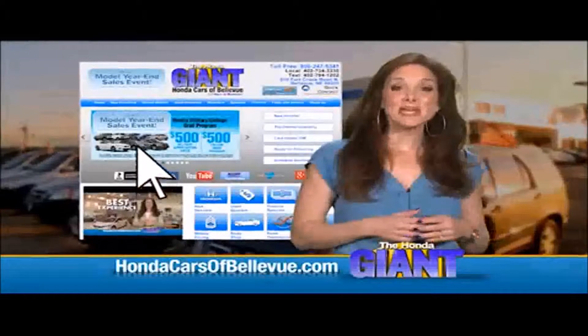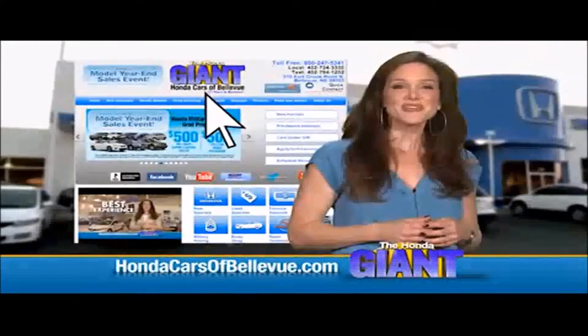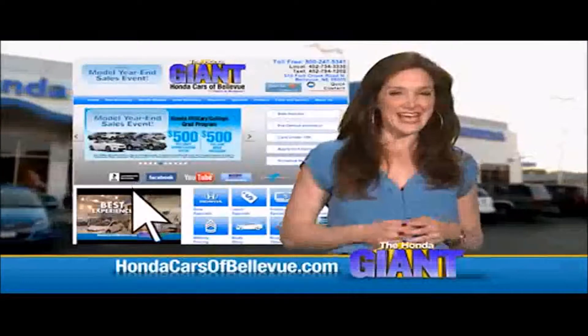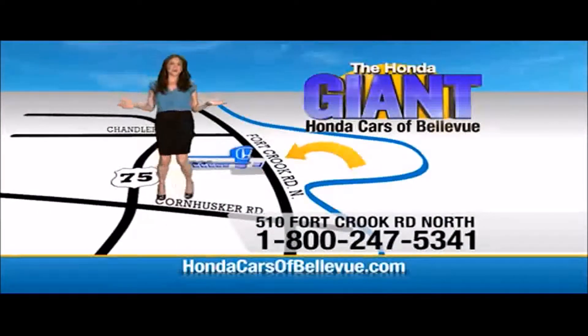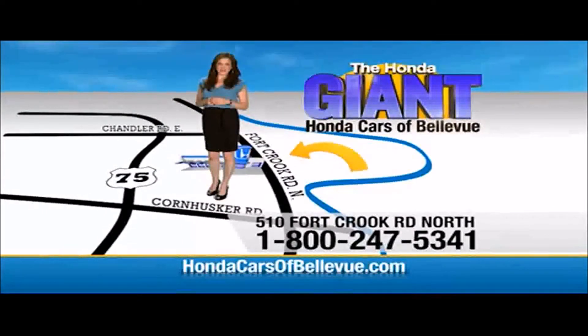Thanks Brian! Find this and many more quality pre-owned vehicles at HondaCarsOfBellevue.com, serving the heartland for over 30 years, one happy Honda customer at a time. Honda Cars of Bellevue — one small step off Kennedy Freeway, one giant Honda savings store.